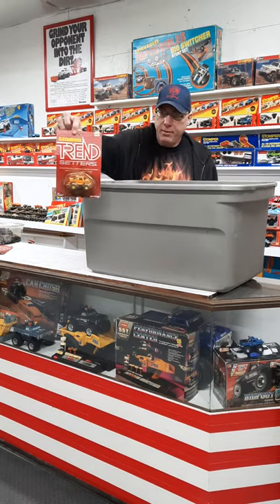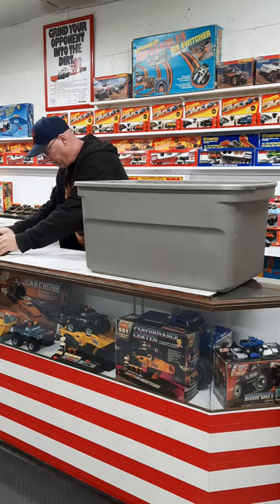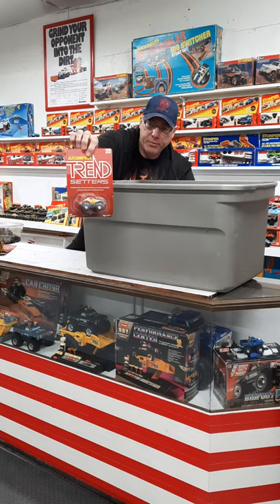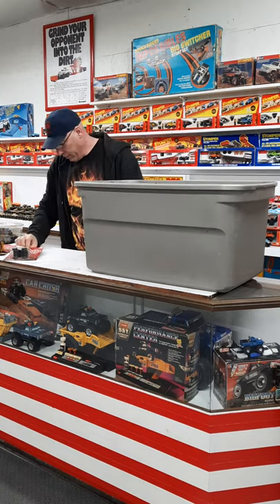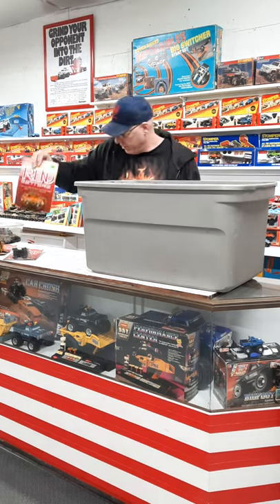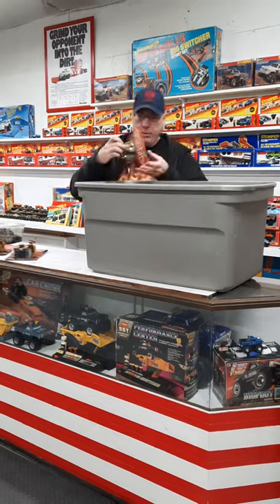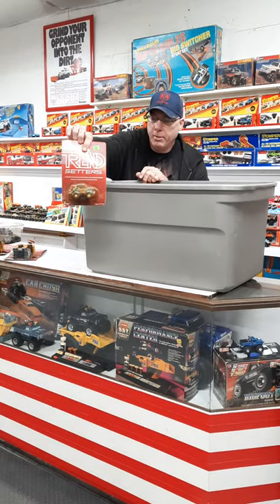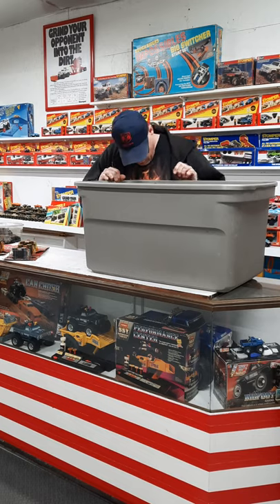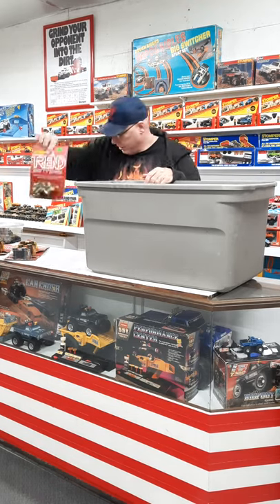We have another one of those, and then we have a V12 Duesenberg trendsetter, an F104 trendsetter — one of my favorites. Got a little Baja buggy, dune buggy trendsetter. Then we've got another one of my favorites: a Bronco 2 trendsetter.